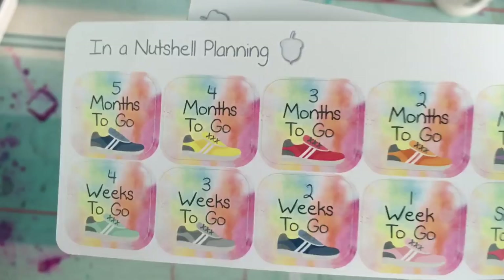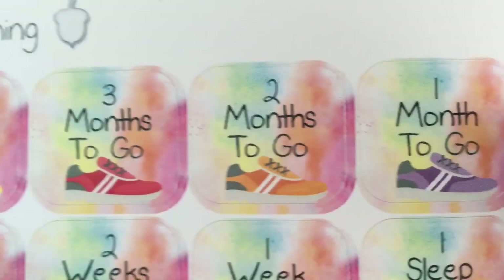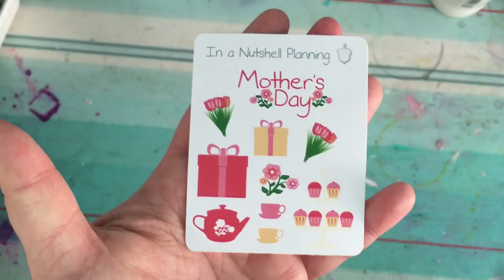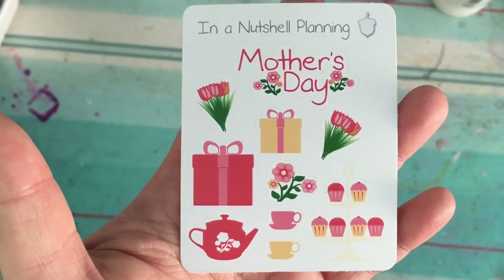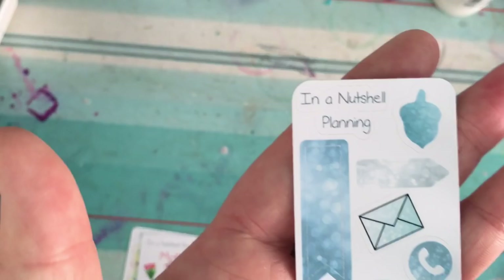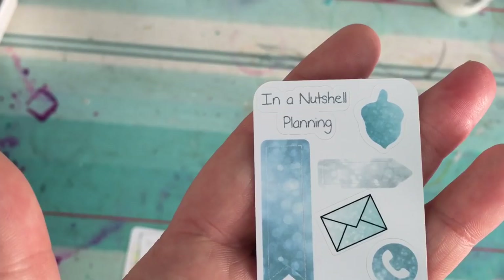Nice and bright and colorful with little trainers on them, really cool. I also ordered her little Mother's Day stickers because we've got Mother's Day coming up in March and I don't want to forget. She's also sent through one of her little samplers which is really cute — an icicle shimmery glittery type thing, really pretty.